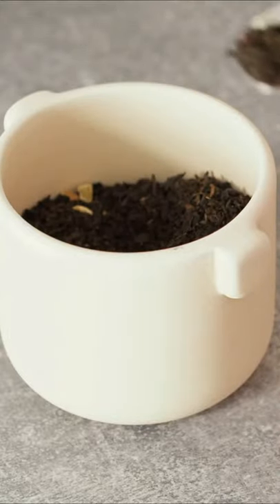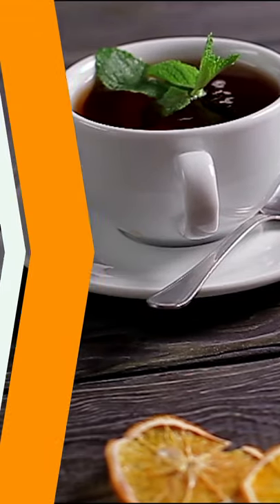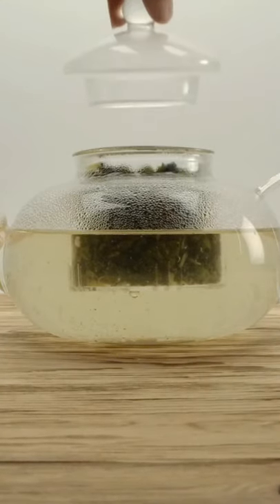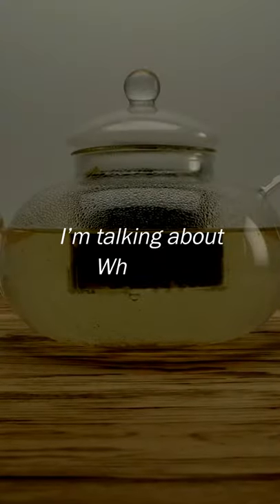When we think of tea, we almost always think of the more common ones like green or black tea. Even oolong tea is more popular than the tea we're about to show today. But this tea has a different property that seems to be what everybody today needs. I'm talking about white tea.